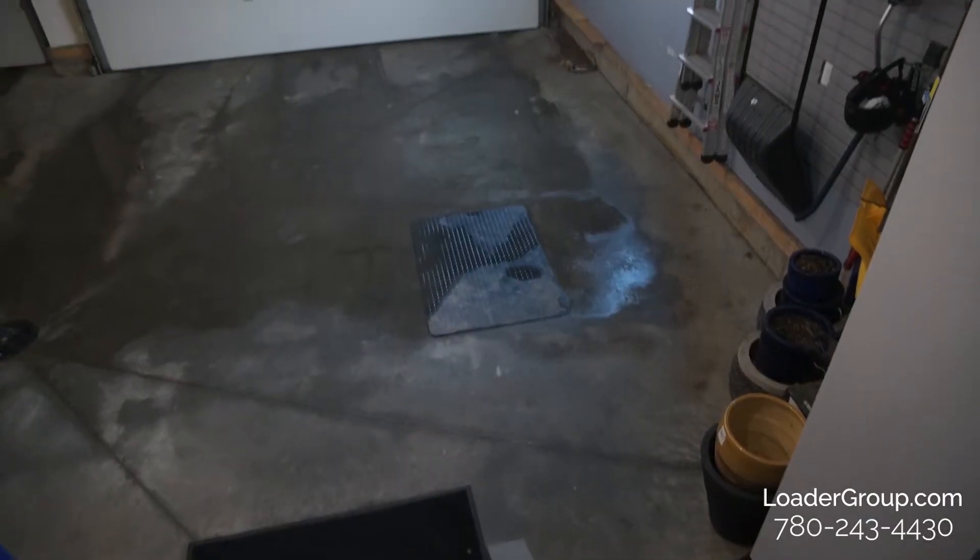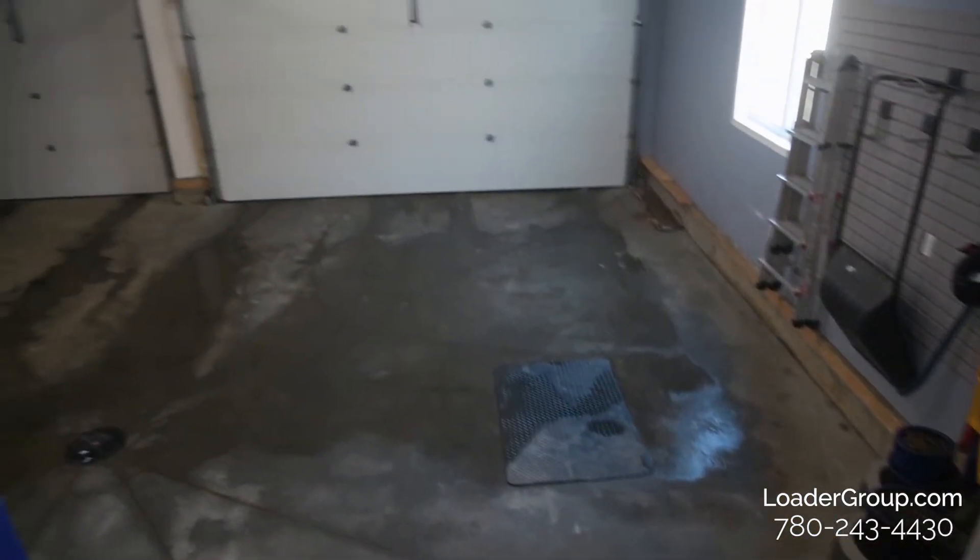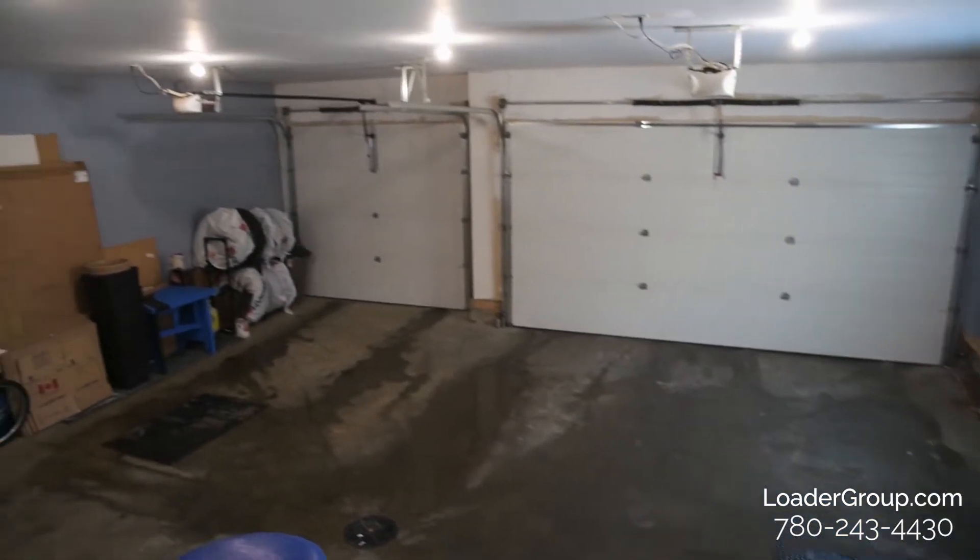One of the reasons this house sets itself apart from many other bungalows in the area is this enormous triple garage. Here in the living room, despite the fact that we have a large dining room, a large kitchen, and a large master bedroom, there's still plenty of space to kick back, relax in front of your gas fireplace, and just hang out.